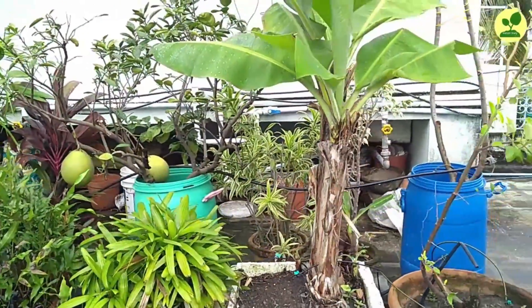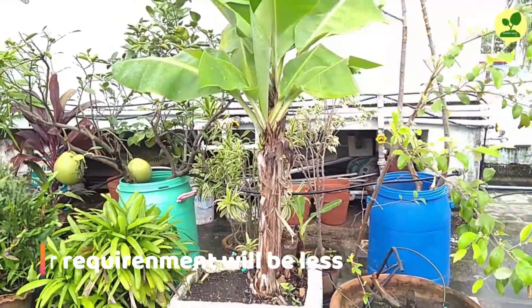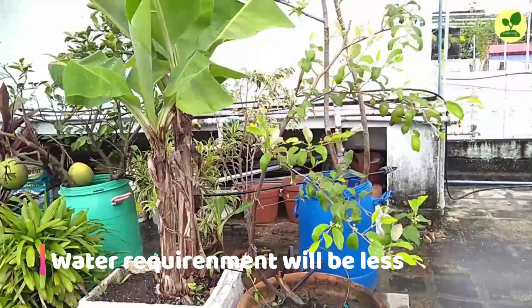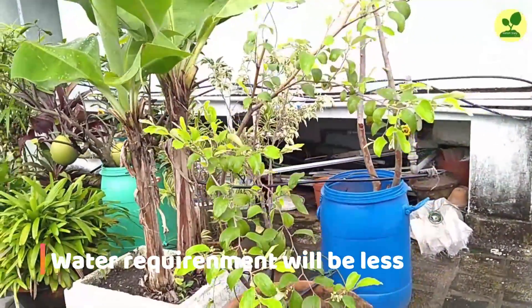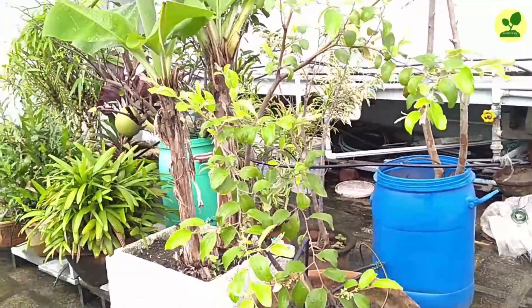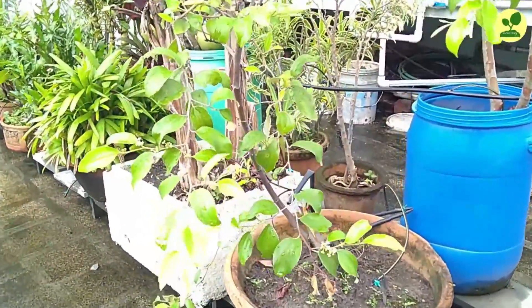NCOF also claims that the water requirement of the soil will be less. That can happen because when the soil quality improves, it will hold more water than before, and your water requirement will definitely be less.